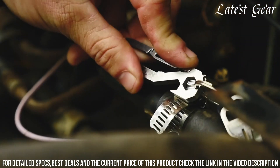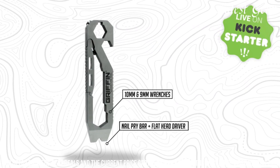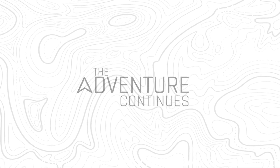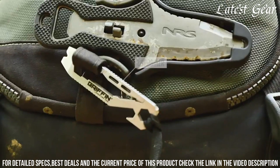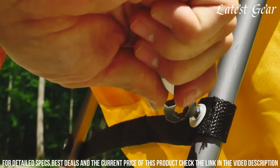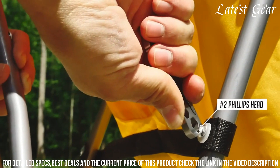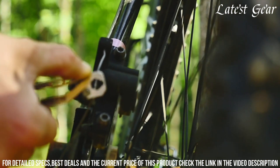Its high-quality stainless steel build ensures durability, making it suitable for outdoor adventures and everyday use. The compact size and integrated carrying hole enhance portability, allowing you to keep it handy wherever you go. Whether for camping, hiking, or everyday challenges, the Griffin Adventure Tool is an essential gear that adds efficiency and convenience to your life.